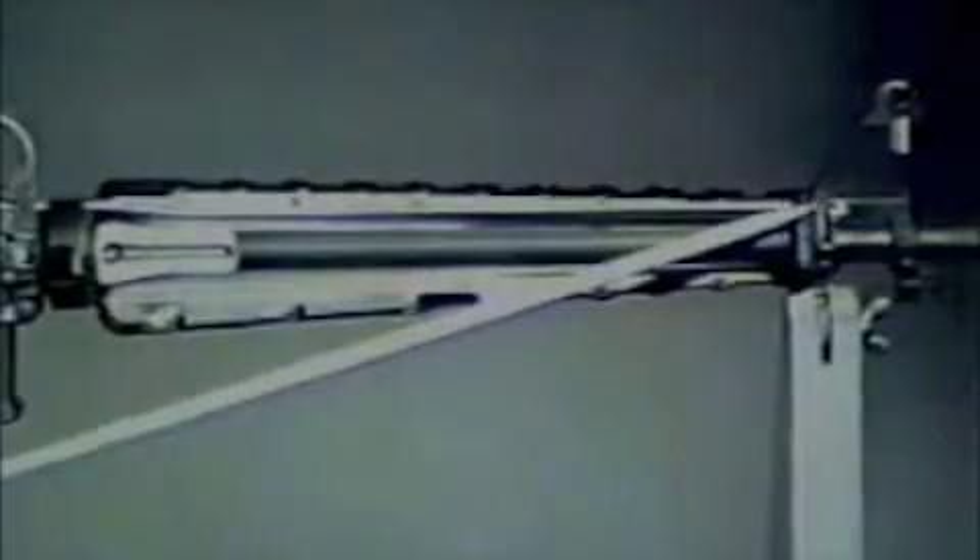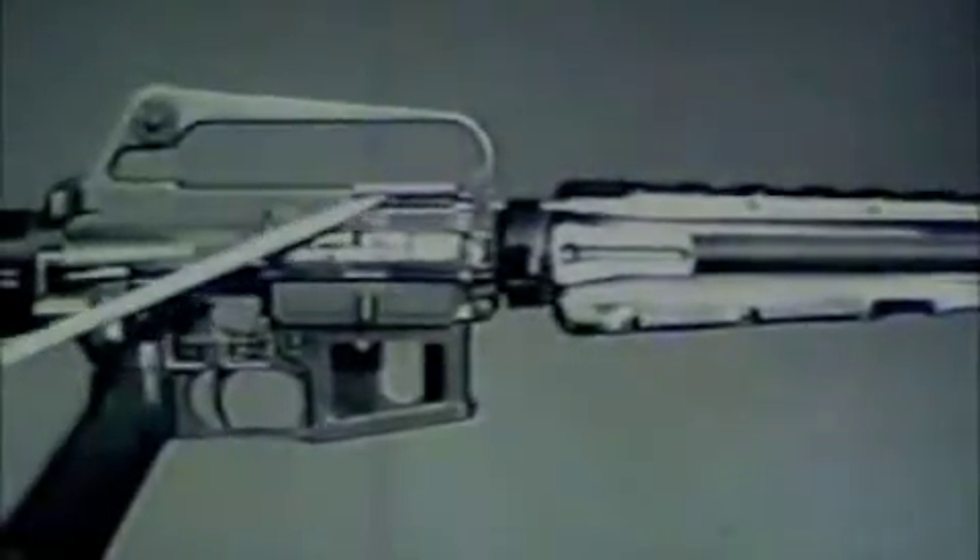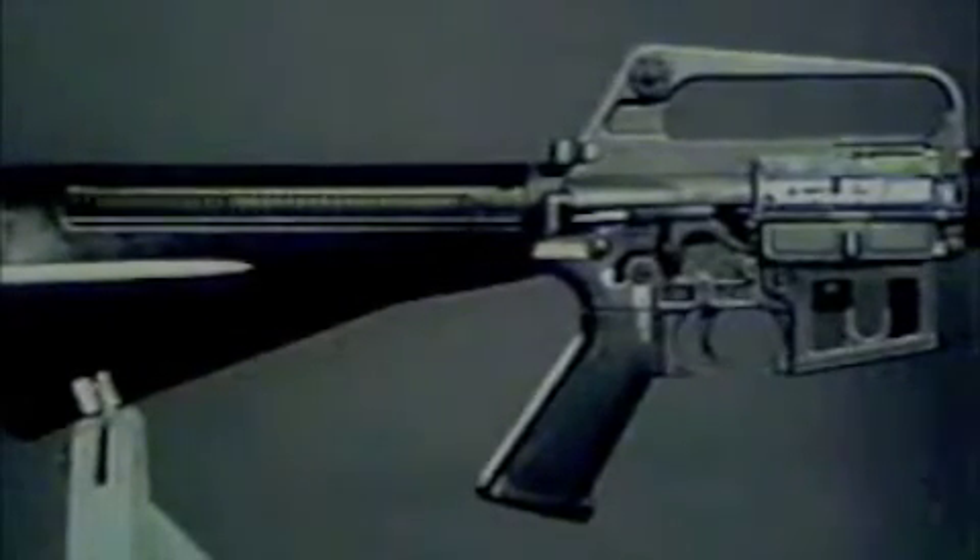The stock of the rifle is composed of a durable synthetic material of high impact strength. It contains the recoil mechanism consisting of the action spring guide and action spring. During recoil, the outer rings are forced to ride over the inner rings. A special feature of the XM16E1 rifle is the forward assist assembly, which permits the rifleman to seat the bolt manually in the event it fails to do so automatically.